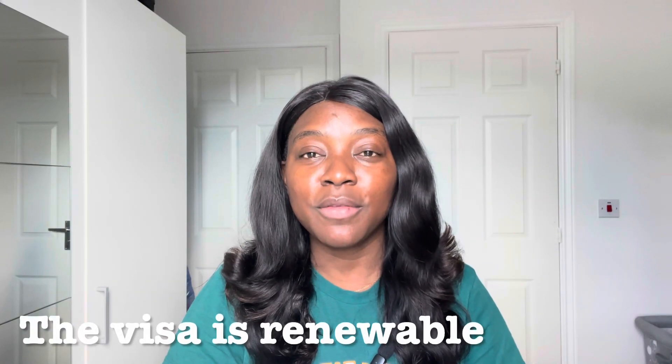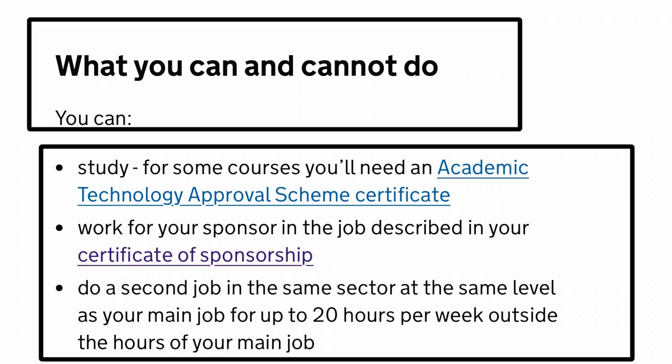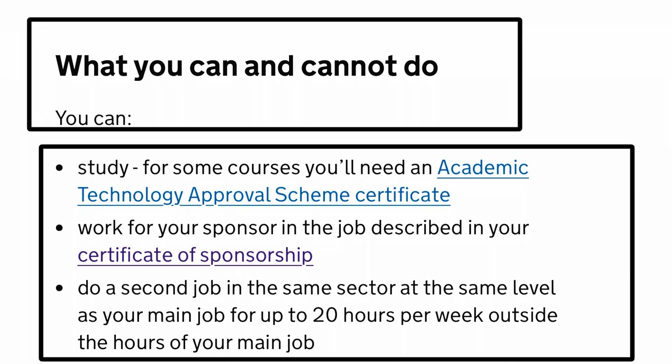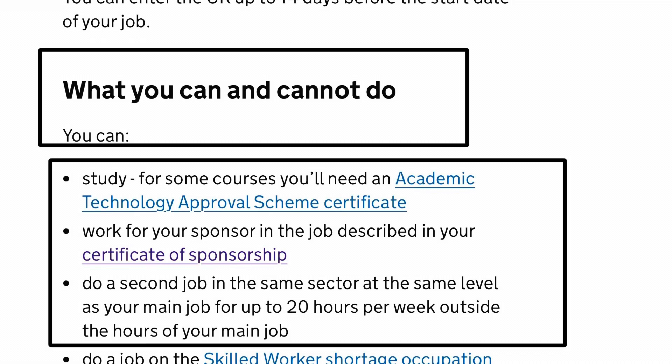There are things you can and cannot do on this visa. What you can do: you can study, but you will need an Academic Technology Approval Scheme certificate, which will be provided by the company that sponsored you. You can work for your sponsor in the job described in your certificate of sponsorship. You can also do a second job in the same sector at the same level as your main job for up to 20 hours per week.